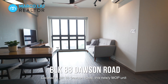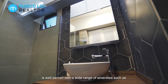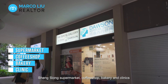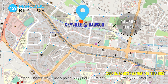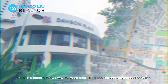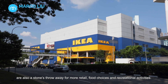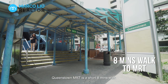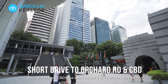Located at Block 88 Dawson Road, this newly MOP unit is well served with a wide range of amenities such as Sheng Siong supermarket, coffee shop, bakery and clinics available directly at your doorstep. Dawson Place, Ikea, Anchor Point Shopping Centre and Queenstown Sports Stadium are also a stone's throw away for more retail, food choices and recreational activities. Queenstown MRT is a short 8 minutes walk while Orchard and CBD area is just a mere 5 to 10 minutes drive away.